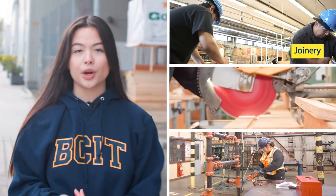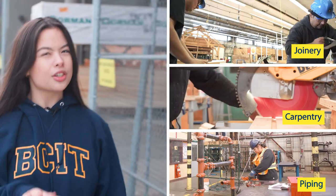On the north side of campus, we've got all our trades programs. That includes joinery, carpentry, and piping, just to name a few. Let's see if we can get into one of these workshops here — but I feel like I'm missing something. Look at that, I'm all geared up and ready to go.